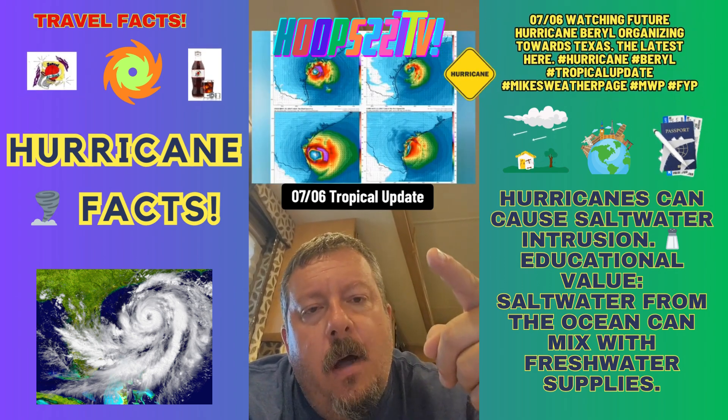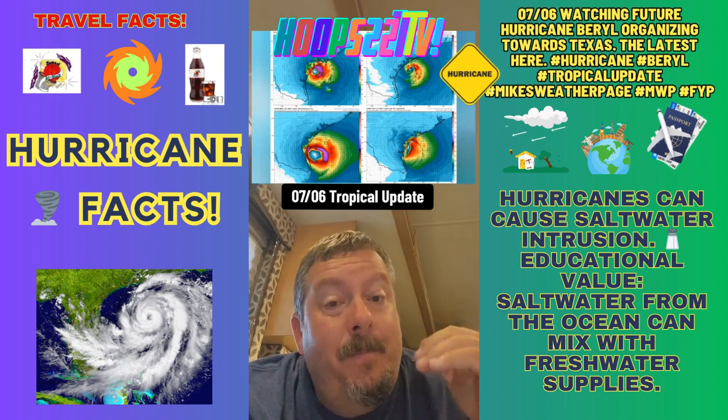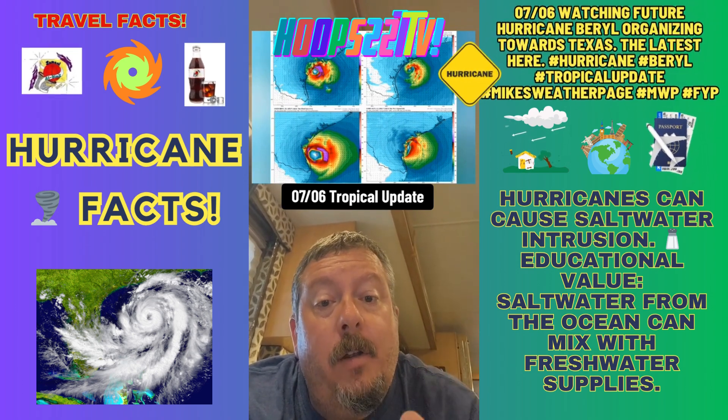These are higher-resolution models — they're kind of worst-case — and they've been pretty accurate with Beryl so far: 970 to 980. Most of these are expected to develop Sunday, not Saturday, so we're watching it close today because tomorrow it is going to intensify.